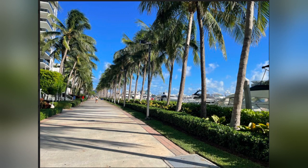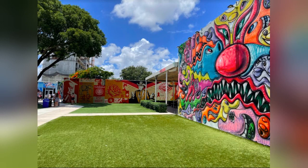Go past Smith & Walensky's all the way down to South Point Park Pier. You can walk all the way out to the pier, or that's where South Beach begins — you can start walking north on the beach and now you're on South Beach.